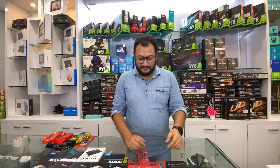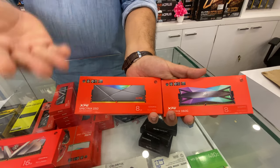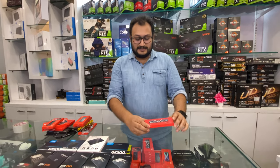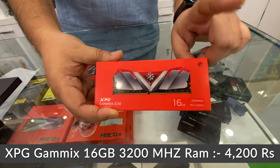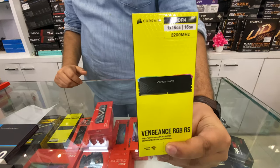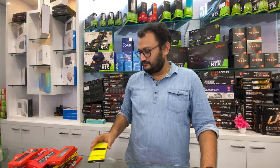Now moving to RGB RAM — we have the XPG D60G and D50G, both the same kit as a single RAM stick, available for 2,700 rupees each. We also have a 16GB 3200MHz CL16 single stick at 4,200 rupees. Last but not least, the Corsair Vengeance RGB RS 16GB is priced at 5,500 rupees.